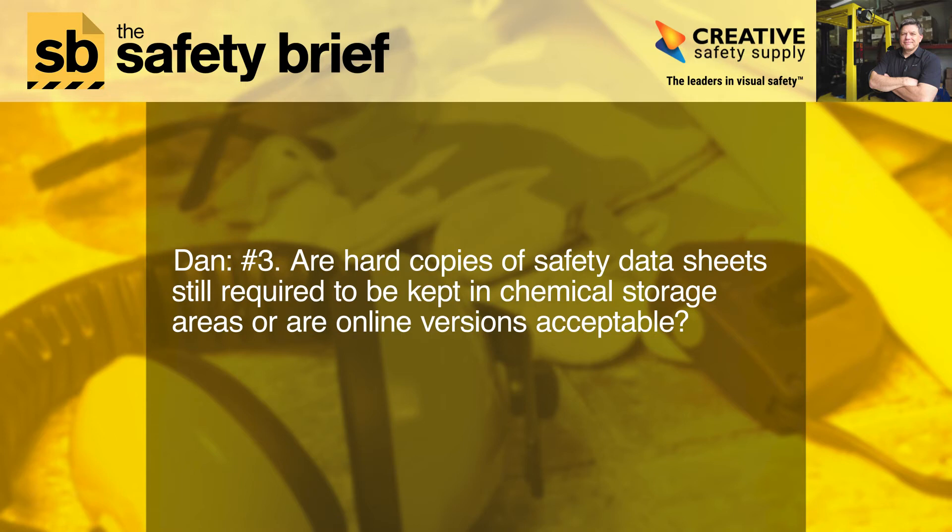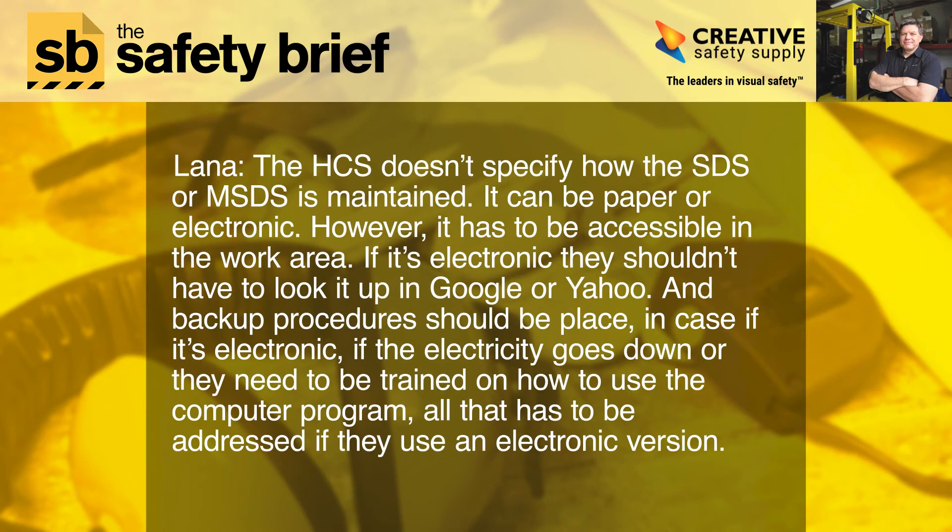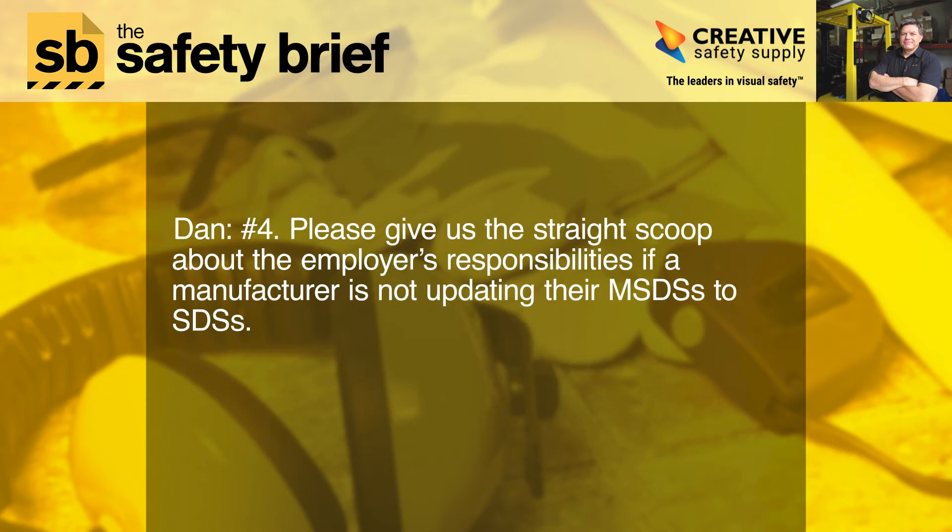Number three: are hard copies of safety data sheets still required to be kept in chemical storage areas, or are online versions acceptable? The HCS doesn't specify how the SDS or MSDS is maintained — it can be paper or electronic. However, it has to be accessible in the work area. If it's electronic, employees shouldn't have to look it up in Google or Yahoo, and backup procedures should be in place in case electricity goes down. Employees also need to be trained on how to use that computer program.